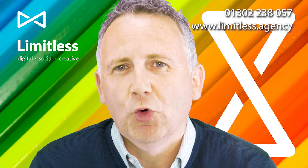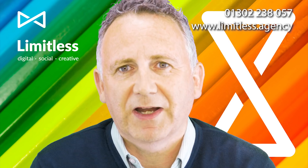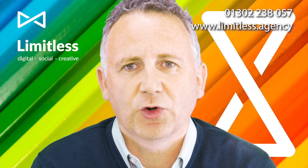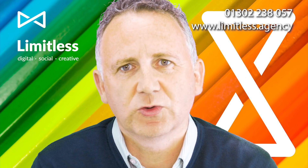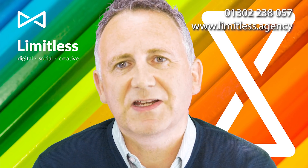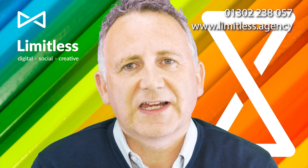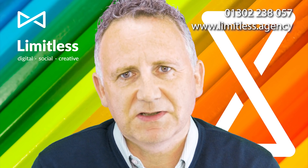A small percentage change — improving that percentage on your website by shifting a call to action, making your phone number slightly bigger, or split testing a different piece of creative — can make a massive difference to your business.